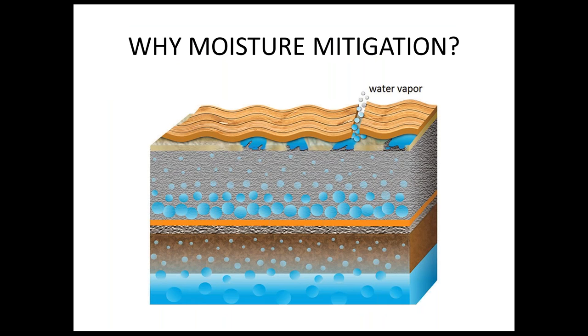This slide — readily available off the internet — shows what is happening and why moisture mitigation is required in most cases today. At the very bottom is the water table, where water exists in liquid form. In nature it begins to create vapor and move into the soil area, rising as vapor toward the concrete slab. This orange line here would simulate where your 15-mil polyethylene vapor retarder might go, and we'll talk about vapor permeance in the next slide.